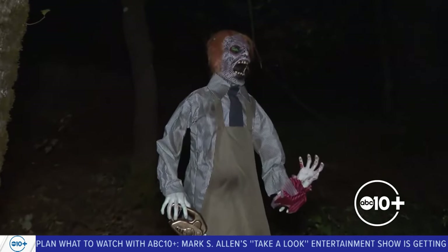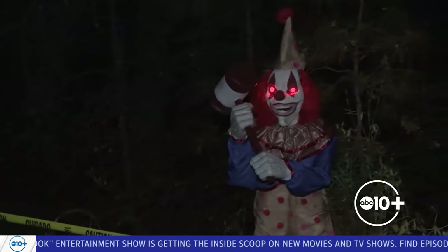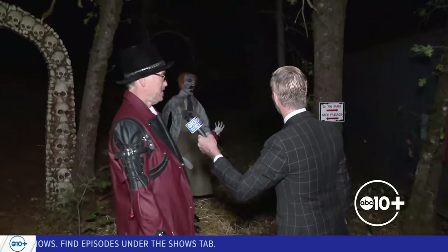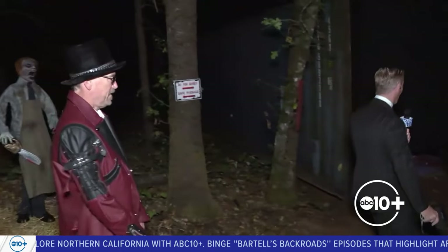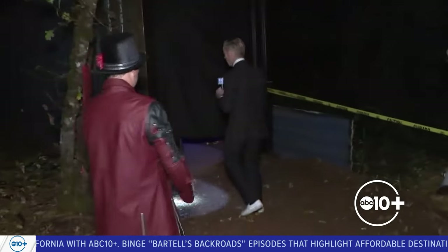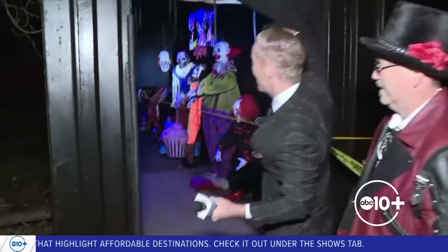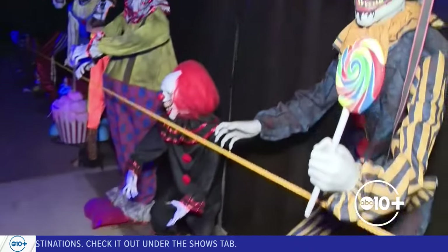We just wanted to do something different. There are all these other apple farms open during October, but we're a Christmas tree farm — not normally open during apple season. So we thought, why don't we try and do something scary? All kinds of animatronics popping up. We want to get people familiar with our Christmas trees and get in the forefront of their minds. There's something creepy about being in a real forest, especially early in the morning when it's still dark.